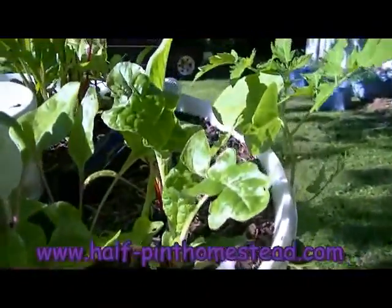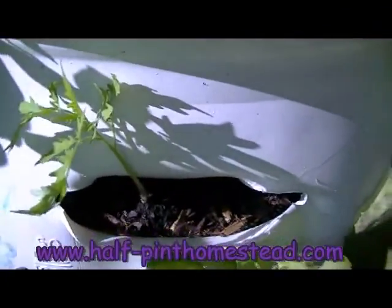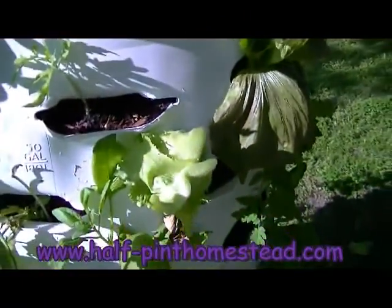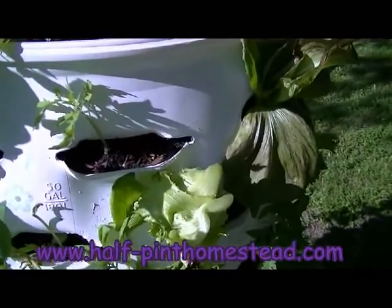It finally got hot. This Swiss chard looks really good though, and here's a little tomato that replaced some kale. The radicchio is starting to get bitter and the lettuce is just kind of giving up the ghost, so I'm going to replace all those things with other things.